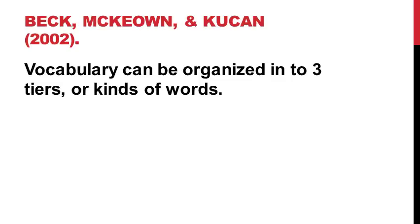When I started to realize I needed to prioritize so I could get the biggest bang for my buck in therapy, I started to look for research and frameworks. And I came across the framework described by Beck, McKeown, and Kukin in their book, Bringing Words to Life. What they did was organize vocabulary into three tiers or categories of words.